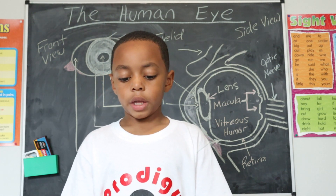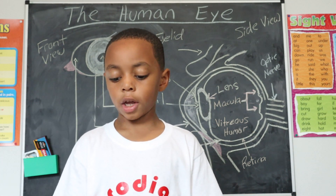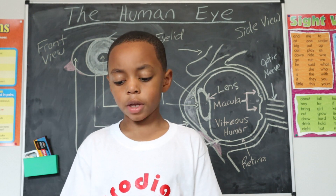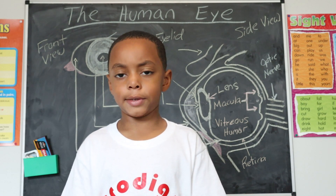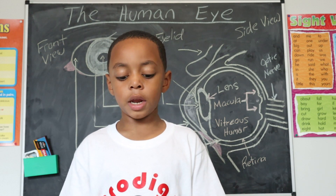The surface of the eye and the inner surface of the eyelids are covered with a clear membrane called the conjunctiva. Some of you have probably experienced pink eye, or conjunctivitis. This condition causes redness and inflammation.